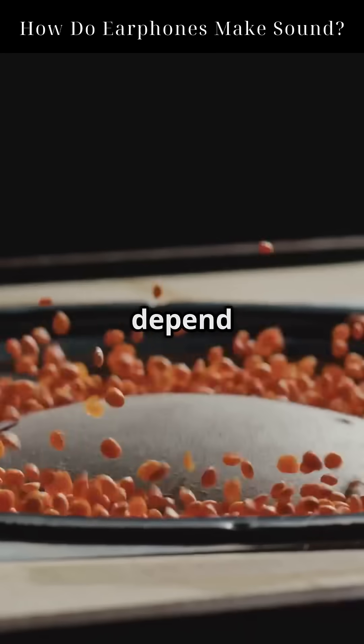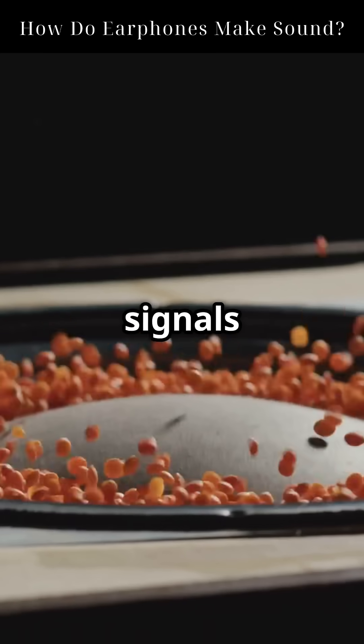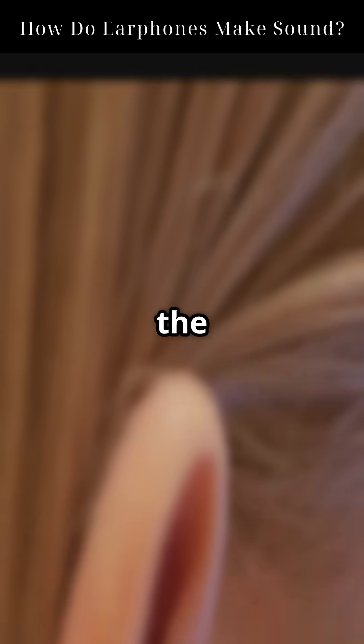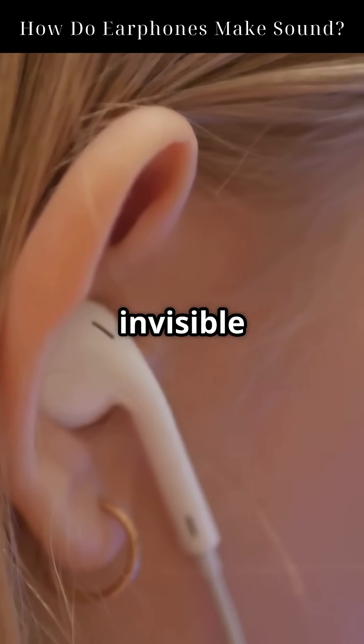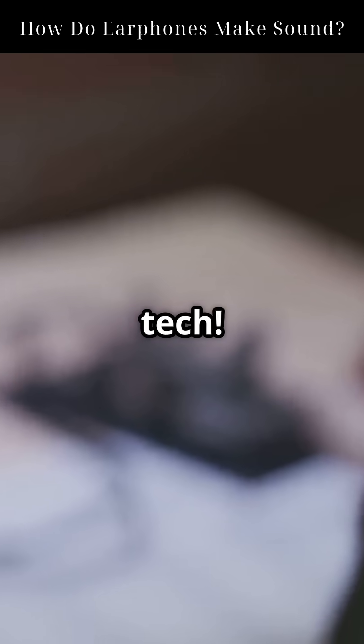The pitch and volume of the sound depend on how fast and how far the diaphragm vibrates. High-frequency signals create high-pitched sounds, while low frequencies produce bass. And that's how a tiny electrical signal becomes the music you love. From invisible magnetic fields to real sound waves, your earphones are mini-engineering marvels powered by physics. Follow for more science and everyday tech.